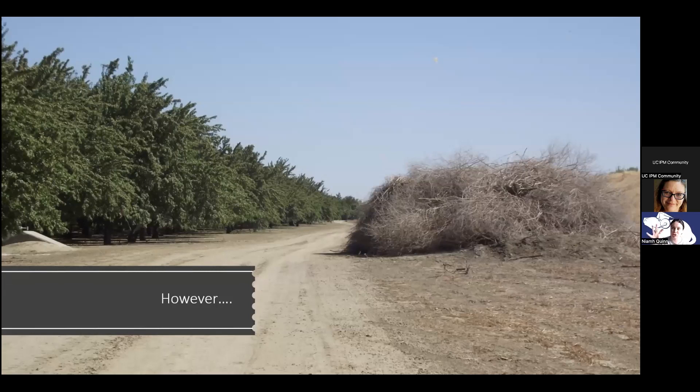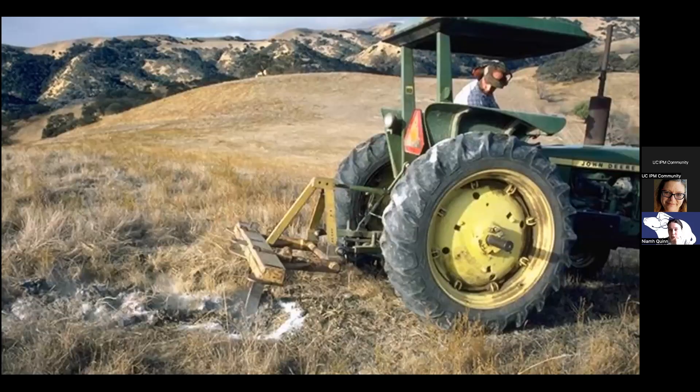We see people do habitat modification, thin things out, and then essentially drop what looks like a squirrel condo on the side. This is an intensively managed almond orchard where debris is put right on the edge — you can see all these little openings that are likely ground squirrel entrances. You can also do something called deep disking, which tears up the burrows. It can be successful for gophers and a little bit for ground squirrels, but it's difficult in urban areas. In agricultural areas, going really deep may be a better option.